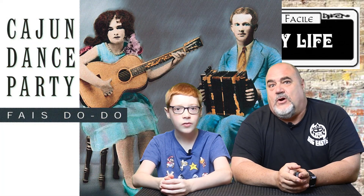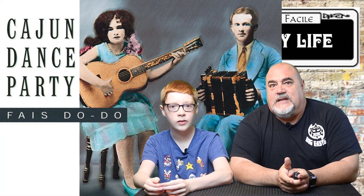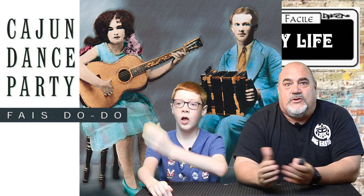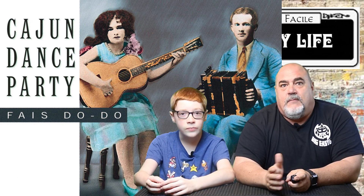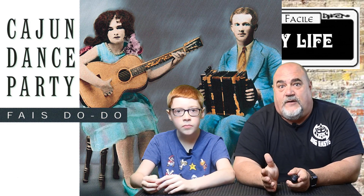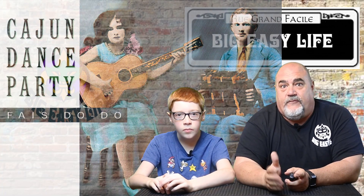Next up is fais do-do. This is a Cajun dance party. It's considered a fais do-do because it's done after the children have gone to sleep. The most notable one in New Orleans is done by the Jefferson Parish Sheriff's Office — it's an annual fais do-do and fundraiser.